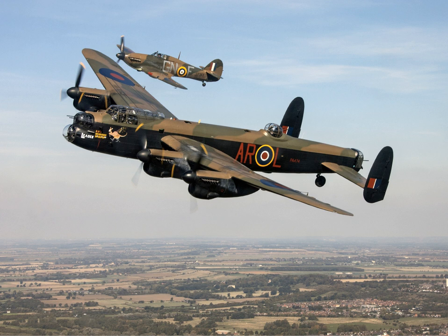The Avro Lancaster is a British four-engined Second World War heavy bomber. It was designed and manufactured by Avro as a contemporary of the Handley Page Halifax, both bombers having been developed to the same specification, as well as the Short Stirling, all three aircraft being four-engined heavy bombers adopted by the Royal Air Force during the same wartime era.